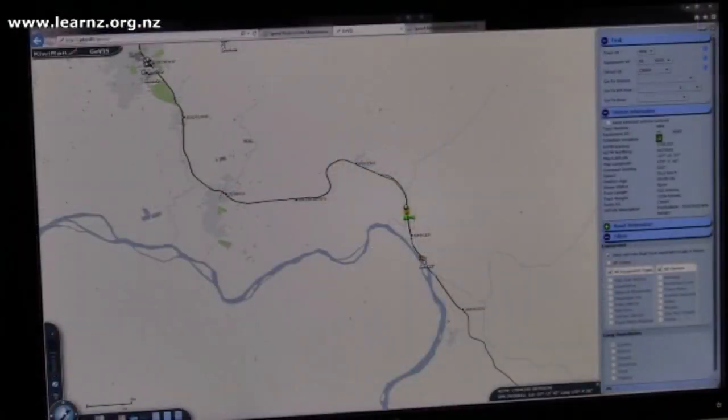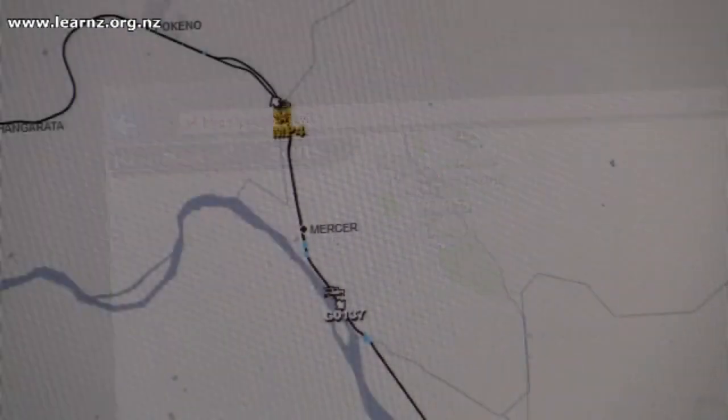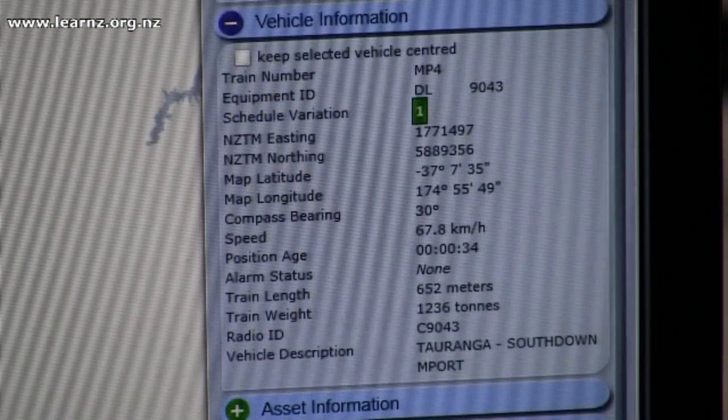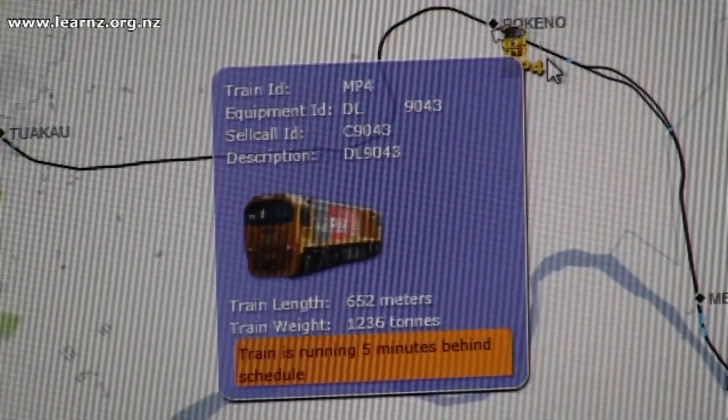We also use a GPS system called Jeevas, which gives us the exact location of what track the train is on — exact longitude and latitude, what speed it's doing — and that links through to information on the train's weight and length as well.